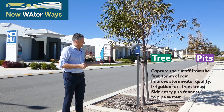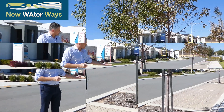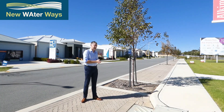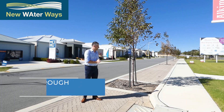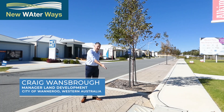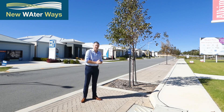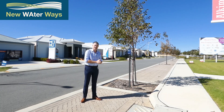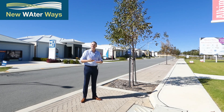We pick up that 15mm of rainfall that sheets off the road and comes through to the tree pits. We get infiltration into the tree pit, which treats the stormwater. Any larger events greater than 15mm bypass into the side entry pit located within the road. That side entry pit ties into the pit and pipe system, which discharges downstream into another series of rain gardens.